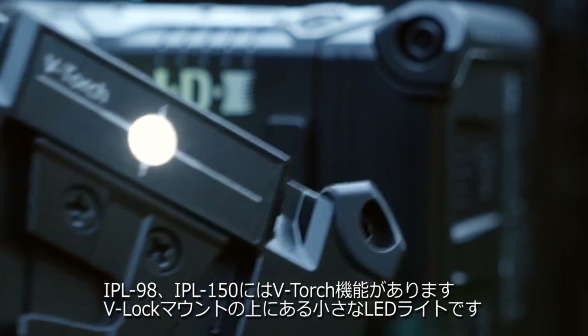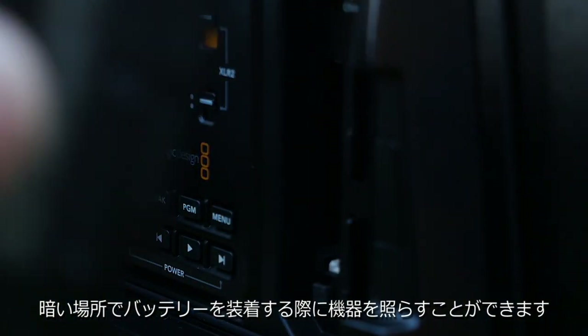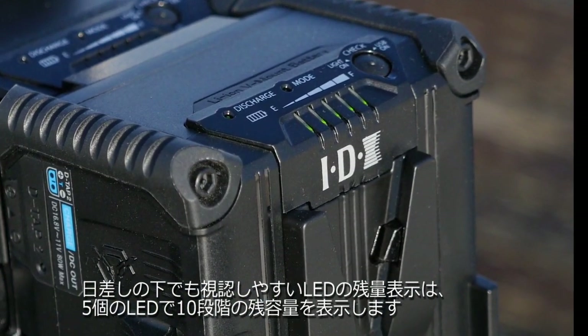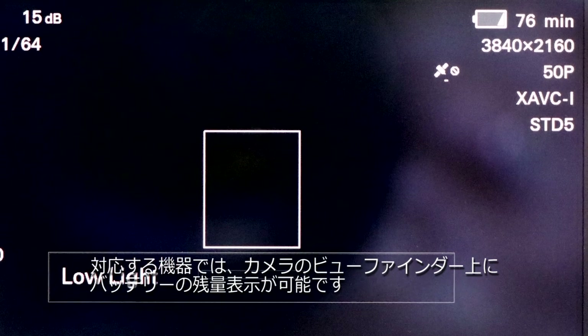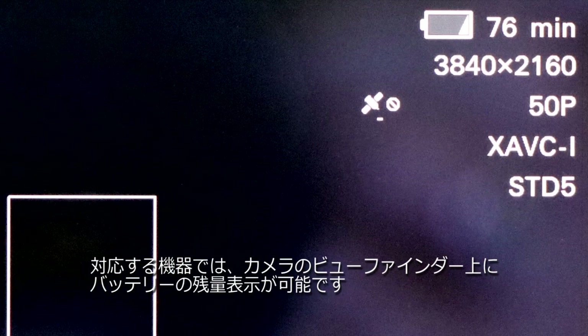For those needing to find items in the dark, the IPL 98 and the IPL 150 have a V-torch feature — a small LED light mounted near the V-lock mount that can be activated by the user. Battery capacity is quickly and accurately accessed externally via five bright LEDs that can be seen in sunlight. For those with equipment able to read the capacity digitally, this feature is supported, potentially giving the camera user available runtime in the viewfinder.